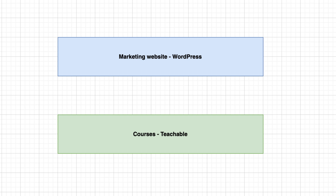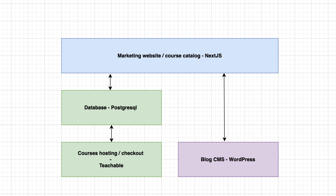The setup we had before was a little messy. We had course descriptions both on the WordPress website and on Teachable, and there was some mismatch which caused customers to be confused. One solution was to customize the Teachable website using what they call liquid blocks — a templating language — but it wasn't powerful enough. So we decided to keep a separate marketing website with all the course information, and use Teachable only for hosting the course and checkout.